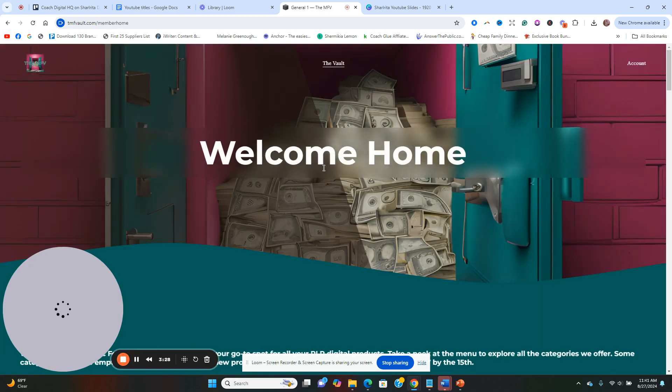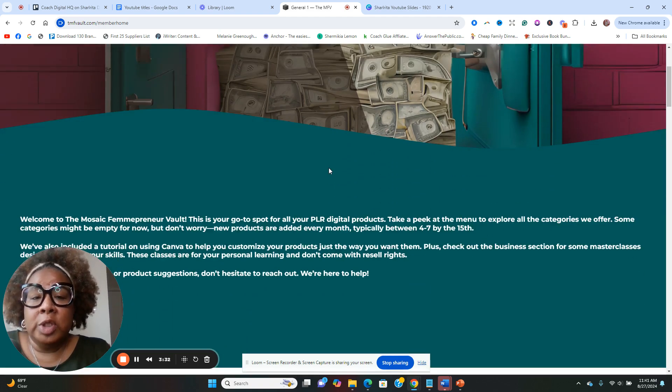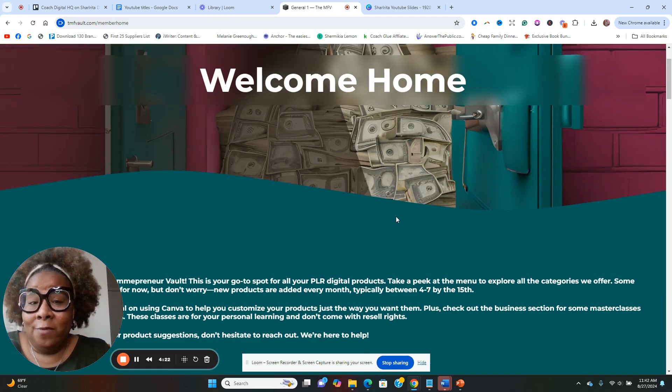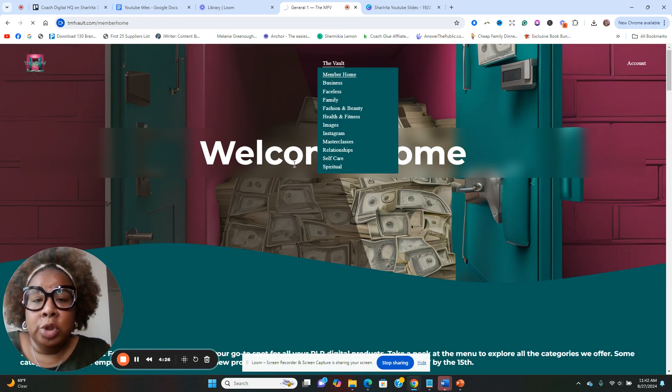I already did a video showing the inside of the membership — I'll link that below. I also have a special code if you'd like to join; there's a monthly option and a yearly option. She created this PLR site for minority female entrepreneurs because when it comes to a lot of PLR sites it's just different — and that's okay. That's why I love that she carved out her own niche to cater to a specific audience. Around the 15th of each month she puts in between four to seven new products.